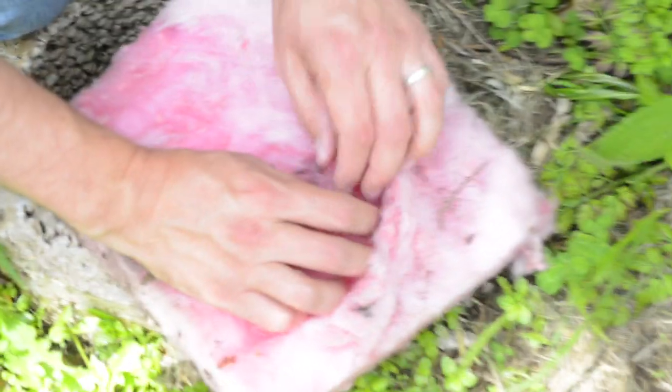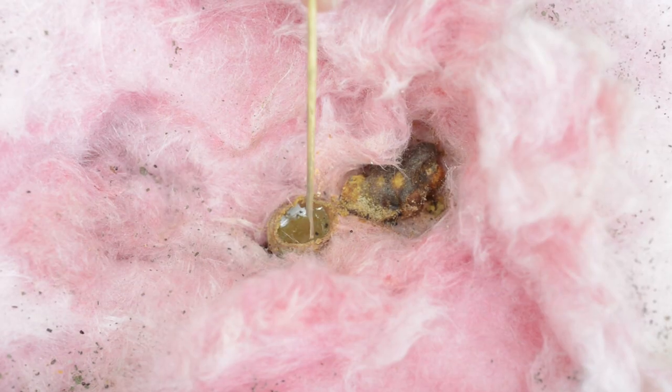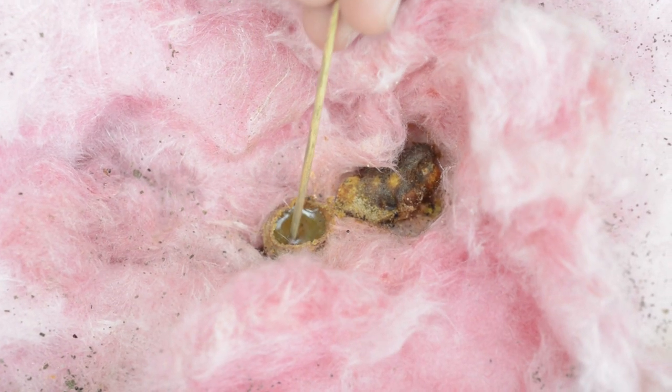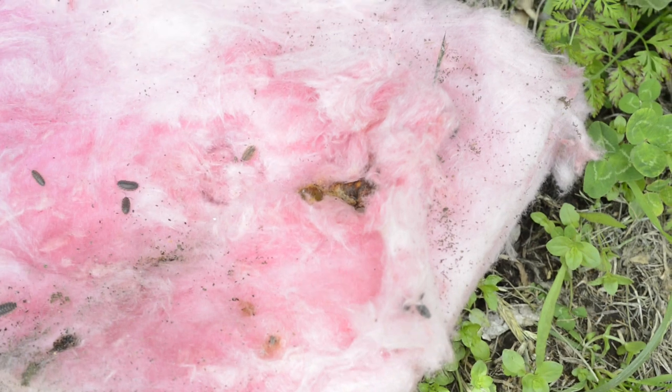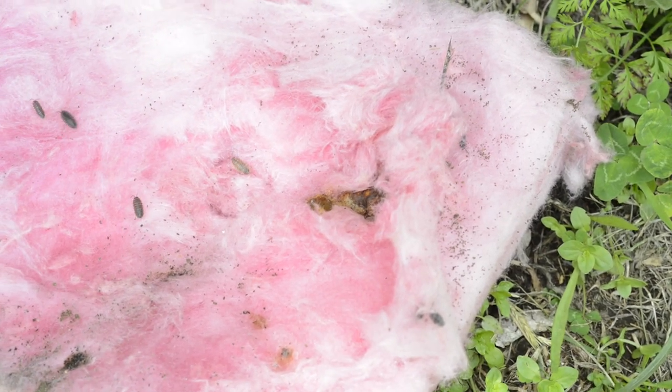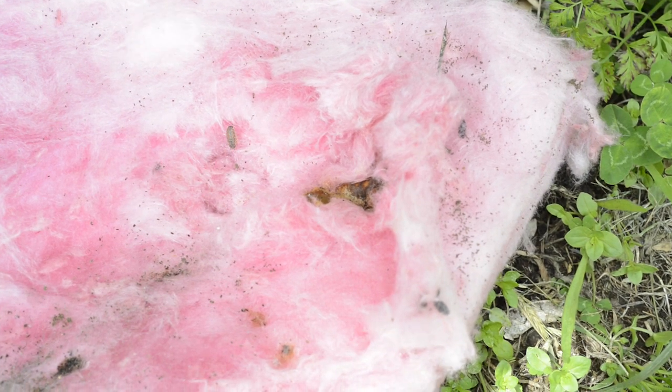This is an early stage nest. The queen has come in and she's created a little honeypot of wax, and she's got about four or five cells here of brood that are incubating. This nest has failed — the queen died, not sure why. That's some of the things we're trying to investigate: trying to understand why some of these nests die at an early stage and how we can increase their survival rate.